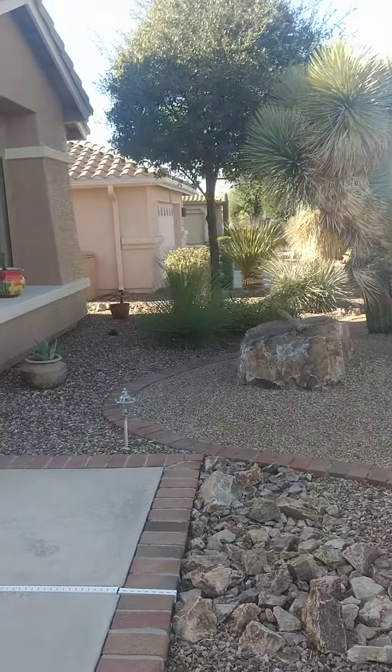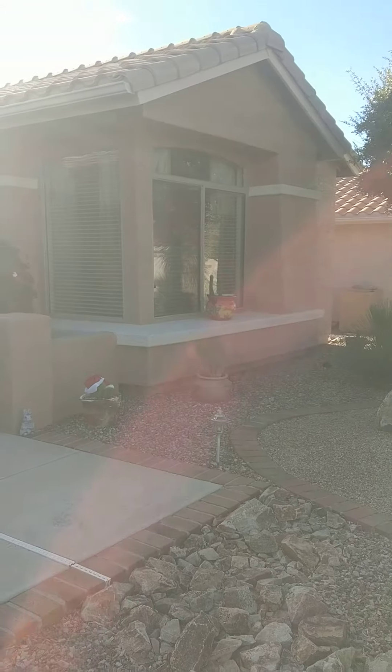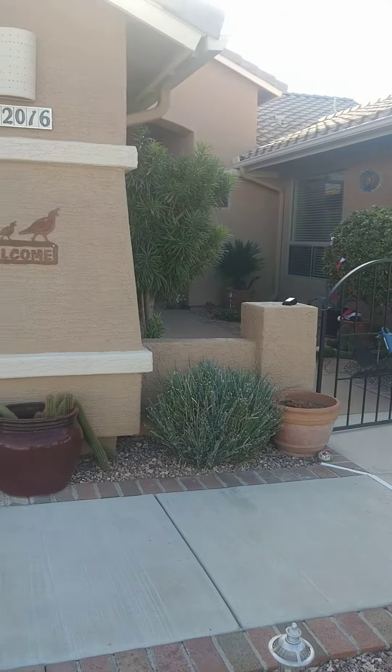Hi, Rick and Donna. This is Amanda. I'm at the Orchid Lane house. Super pretty, well maintained. I'm out front here.